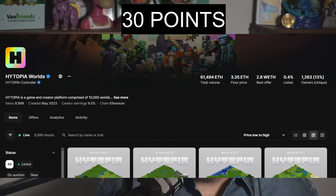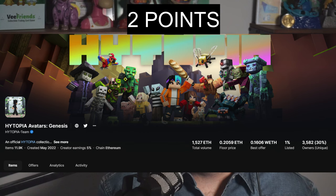Points are earned from either holding or staking the NFT Worlds, the avatars, or Gray Boys — each of those different assets having a different weighting for how many points they can earn. The sale ranges from 30 all the way down to two points required to be able to buy a node key.